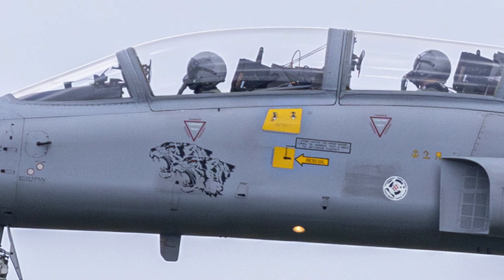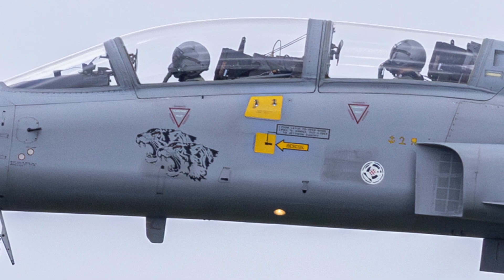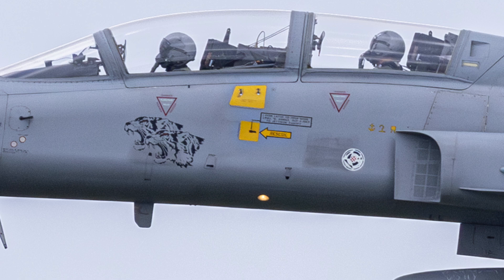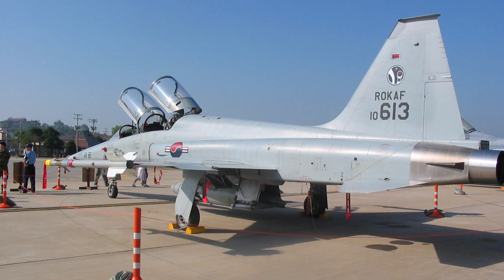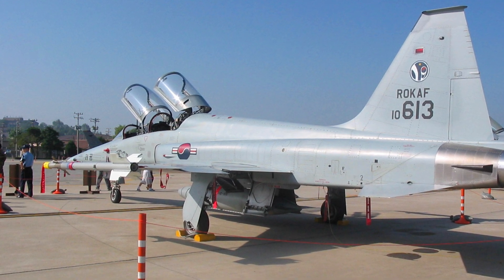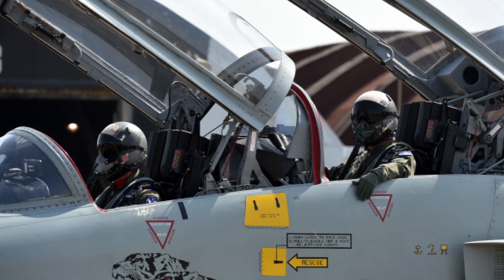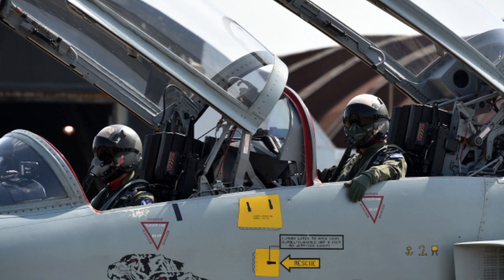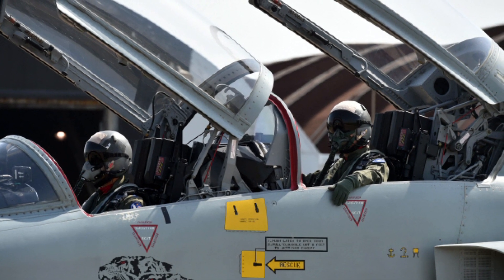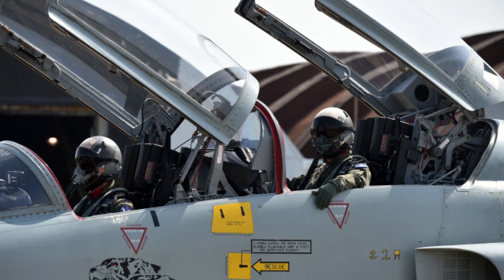The KF-5F is gradually being replaced by more modern aircraft, most notably the FA-50, a light-attack aircraft and trainer developed indigenously by Korea Aerospace Industries. The FA-50 is a more advanced platform, offering better avionics, a more powerful radar, and the ability to carry a wide range of modern weapons. The transition to the FA-50 and other next-generation fighters marks the beginning of the end for the KF-5F, although the aircraft is expected to remain in service in a training and secondary defense role for several more years.